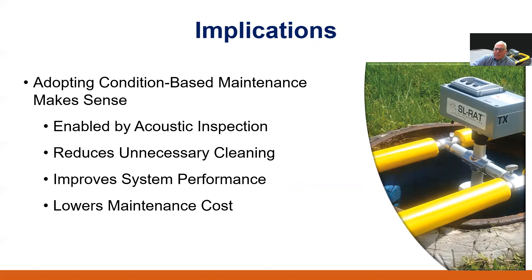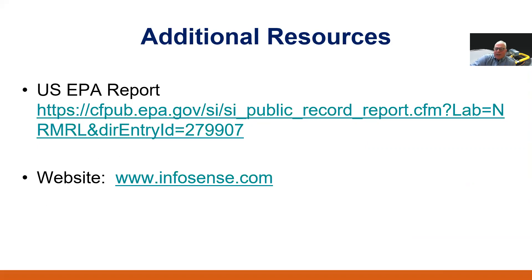In conclusion, using acoustic technology to move from a conventional time-based cleaning program to a strategic condition-based maintenance program makes sense both economically and environmentally — helping to reduce costs, eliminate unnecessary cleaning, improve system performance, and conserve valuable water, CCTV, and cleaning resources. Thank you for your time today. I hope this gives you some thought about how moving into a condition-based maintenance program using acoustic inspection technology can be very beneficial. Additional resources about acoustic inspection technology are available at the web links shown.